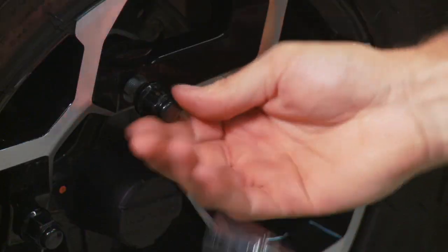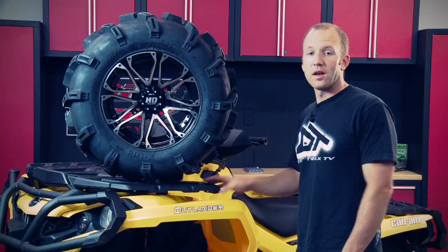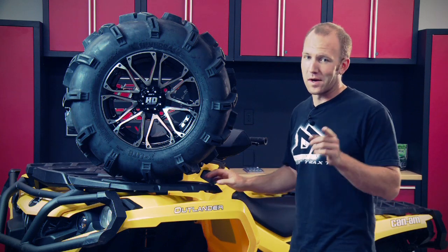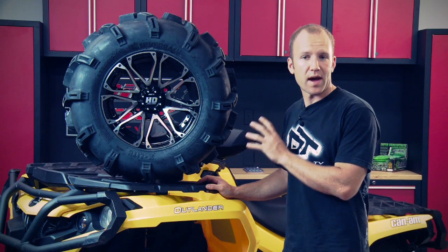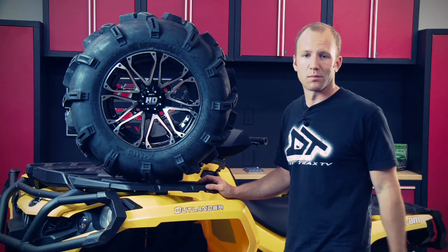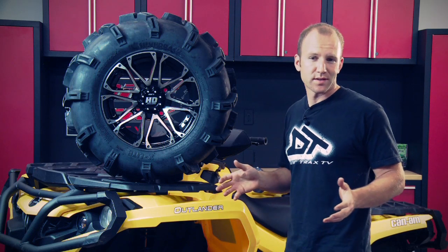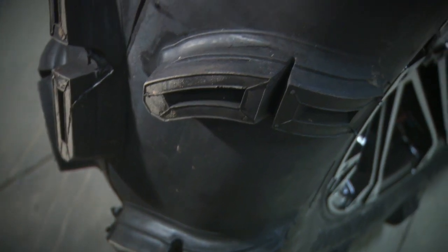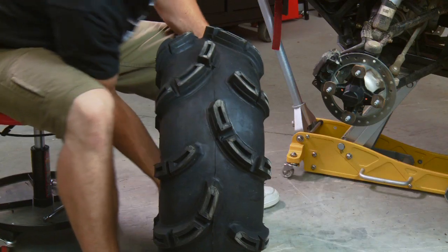We want to enhance our off-road capabilities with larger diameter, more aggressive rubber. A company like STI knows about cool looking rims and aggressive rubber and hooked us up with this 28-inch set of Silverback X-Lites and 14-inch aluminum rims. While they are only 2 inches larger than our stock 26s, they are way more aggressive.